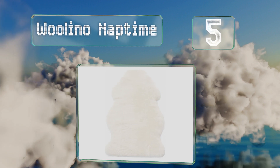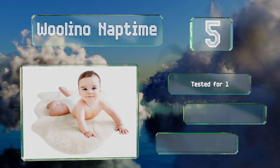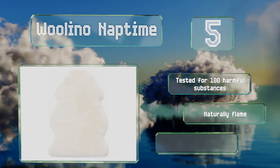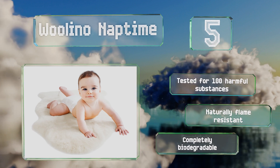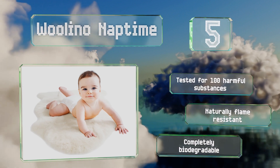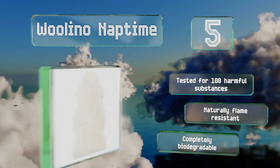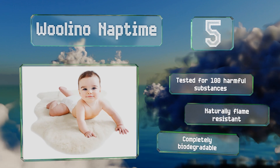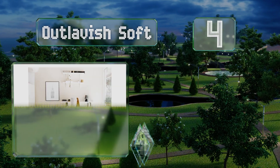Halfway up our list at number five, made from silky soft Australian Merino wool, the Woolino Nap Time offers a soothing spot for babies to rest and play. It's shorn short for safety and undergoes a special tanning and sanitation process to ensure it won't harm little ones. It's been tested for 100 harmful substances and is naturally flame resistant and completely biodegradable.